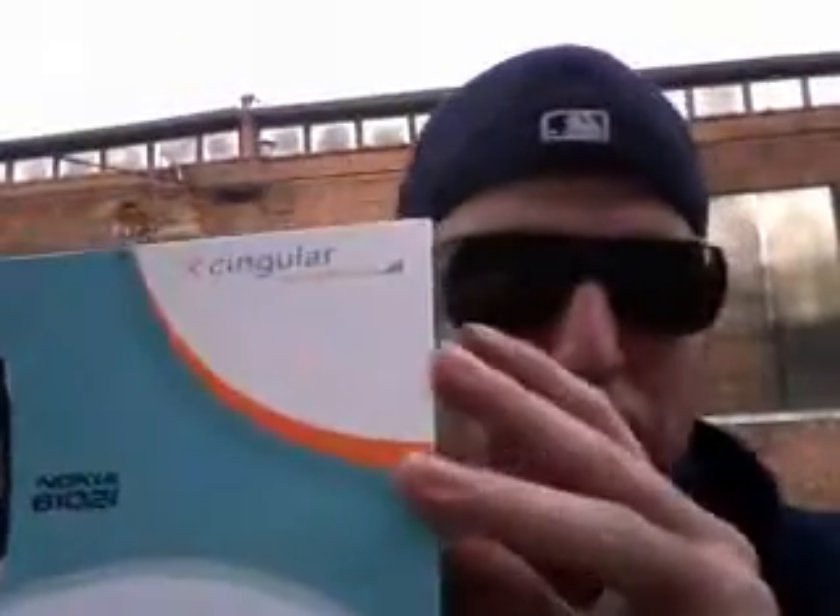I only got two minutes, so I'm going to open up the packaging for you. Look at it. Brand new, guys. Just like I told you. Beautiful. Beautiful box. I only got one — I took it from my friend's house. Shh. Don't tell them.